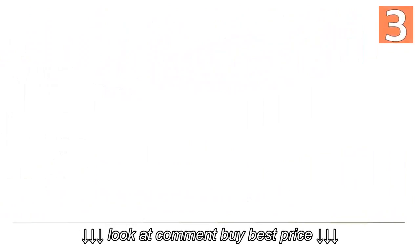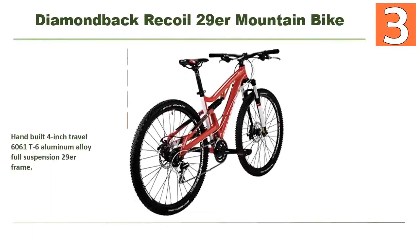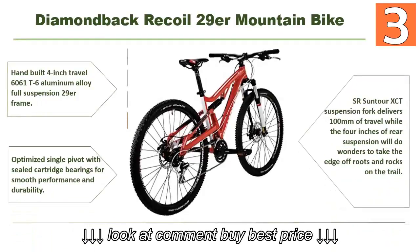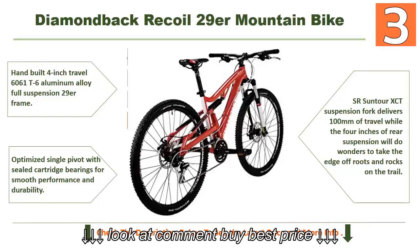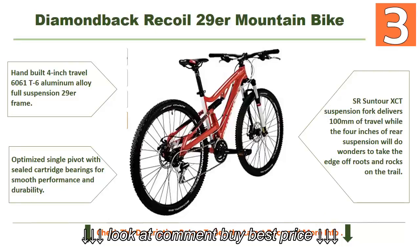Coming in at number 3 is the Diamondback Recoil 29er mountain bike. It features a hand-built 4-inch travel 6061 T6 aluminum alloy full suspension 29er frame, optimized single pivot with sealed cartridge bearings for smooth performance and durability. The SR Suntour XCT suspension fork delivers 100 millimeters of travel, while 4 inches of rear suspension helps take the edge off roots and rocks on the trail.